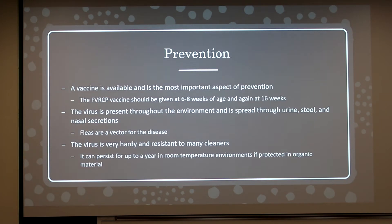For prevention, a vaccine is available and is the most important aspect to prevent the disease. It is the FVRCP vaccine and should be given around 6 to 8 weeks of age, and again at 16 weeks. This vaccine also protects against herpesvirus and calicivirus.